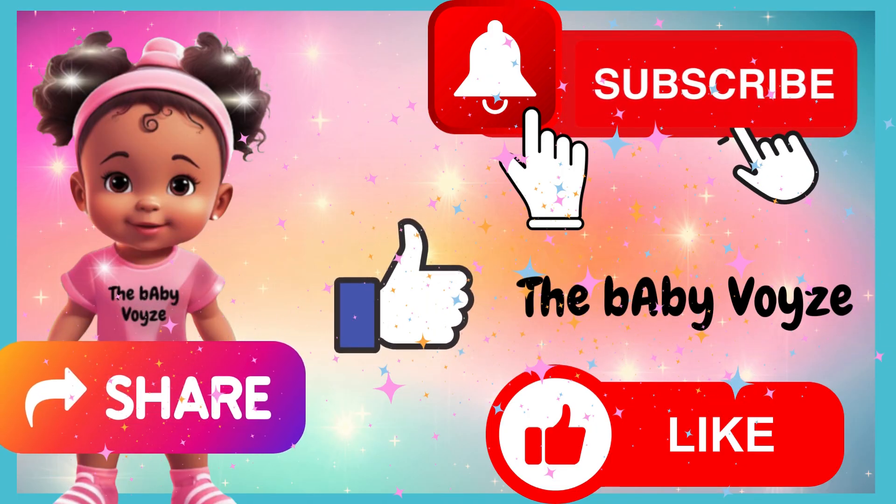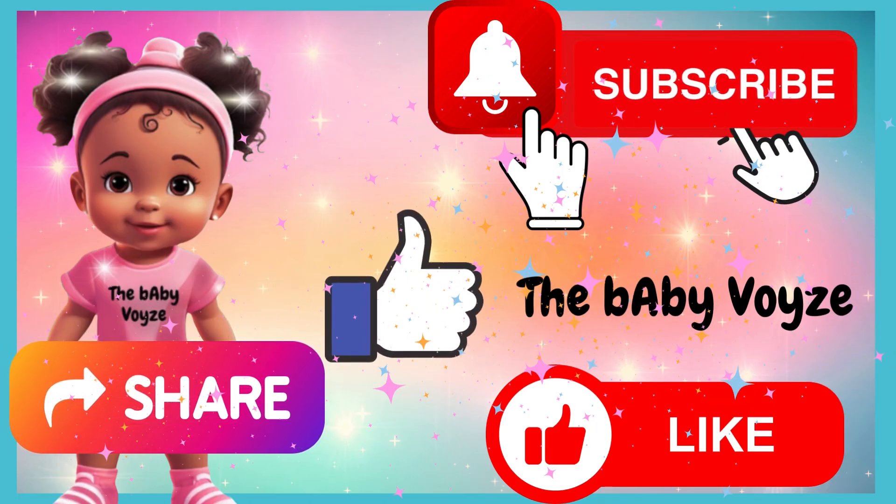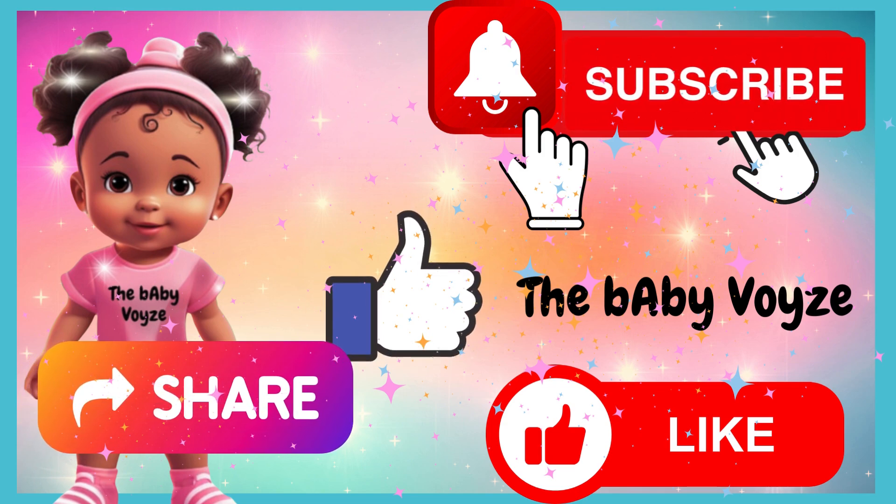Share, like, subscribe, and hit the notification bell to join us for new fun learning videos.